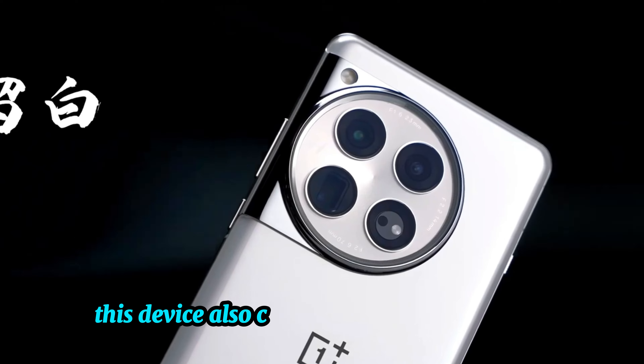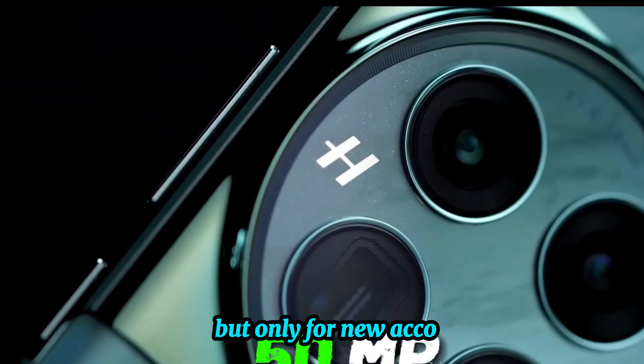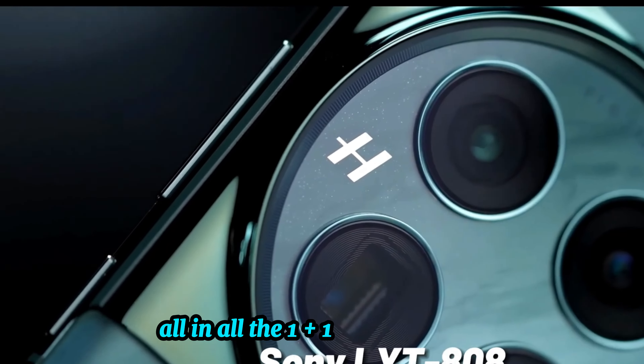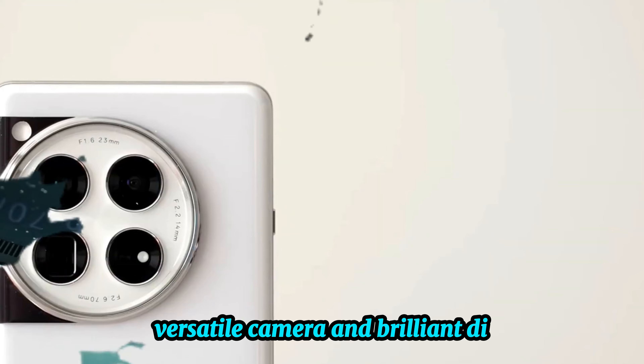Extras and conclusion. This device also comes with six months of Google One and three months of YouTube Premium, but only for new accounts. All in all, the OnePlus 12 is a top-tier choice with its robust performance, versatile camera, and brilliant display.